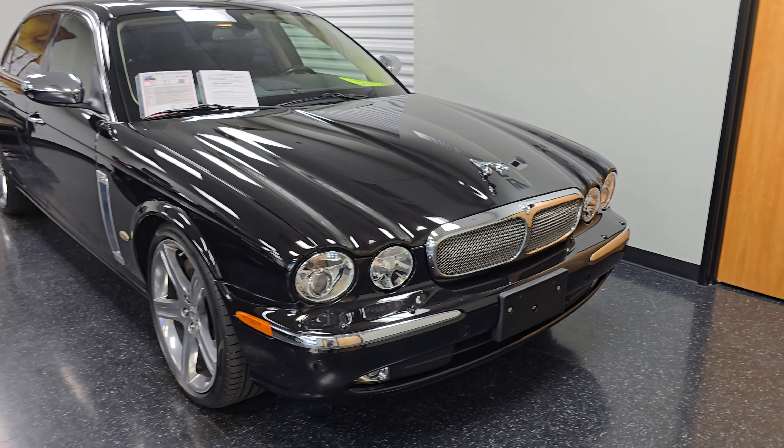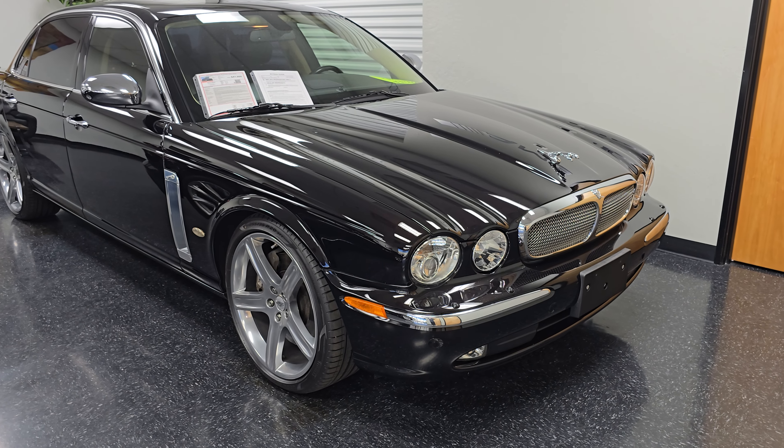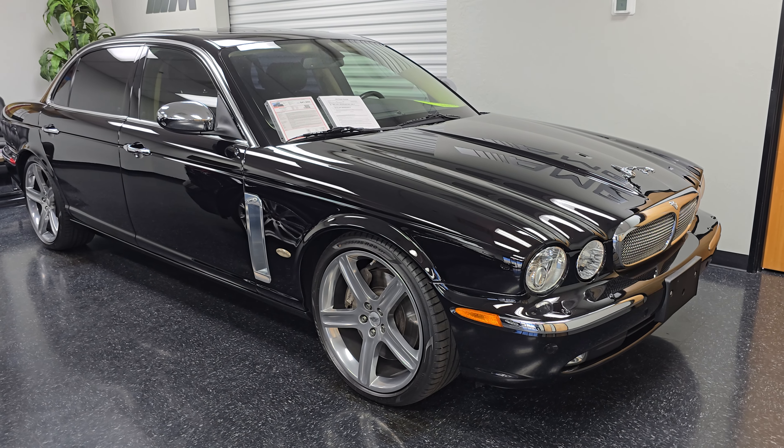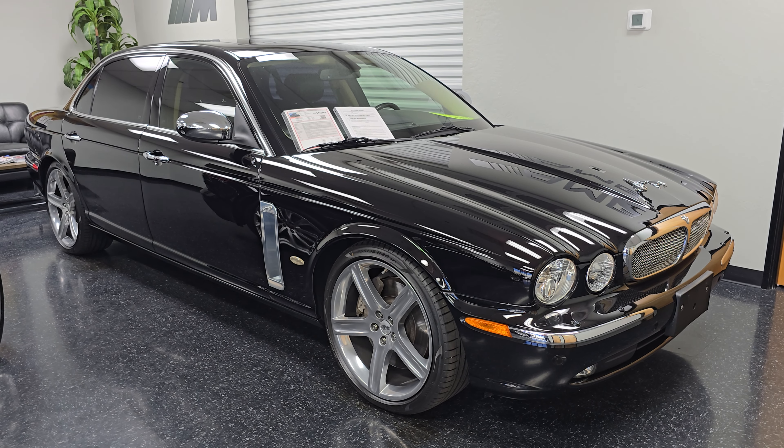So that's just going to be a quick little glimpse of this gorgeous 2006 Jaguar XJ Super V8 Portfolio. If you have any questions, please feel free to reach out to us here at Midline Motors. Again, my name is Vince — our number is 480-470-2500. Thanks for watching.